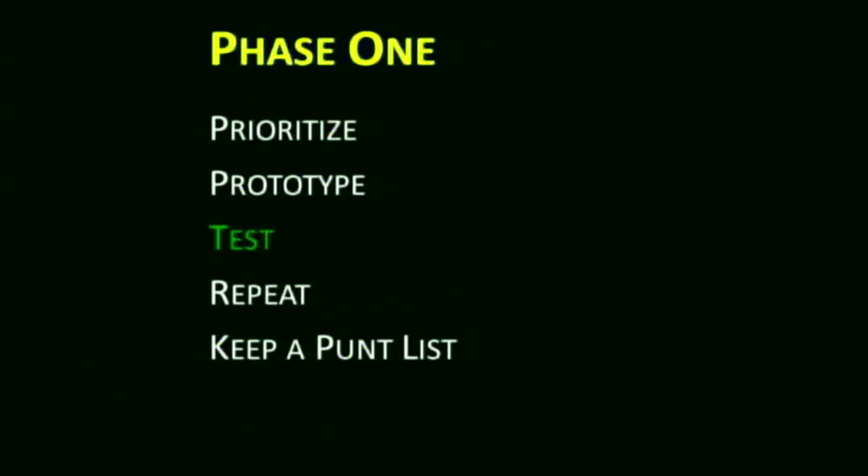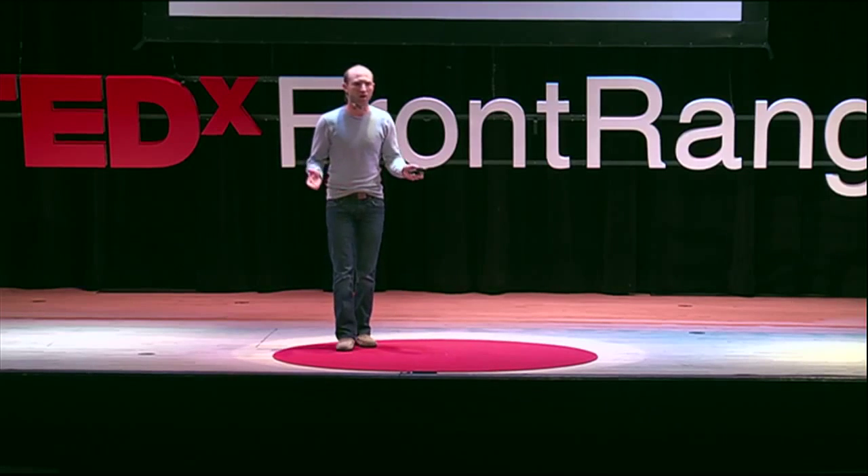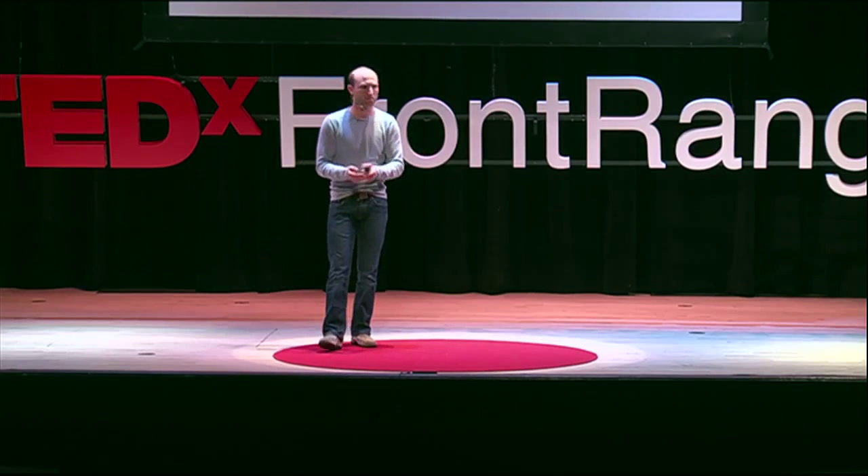An important part of phase one is keeping a punt list. A punt list is: this feature is really important but relatively insignificant — lots of products have it. Maybe it's just the blinking status LED on a new smartphone. You don't have to worry about that for now because it doesn't affect how the prototype functions and behaves. Once you've got that functional bailing wire, duct tape, zip ties prototype, get it out into the hands of your friends, your family, test groups — and listen to them.